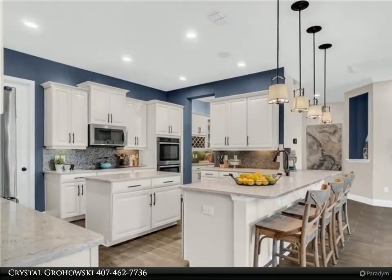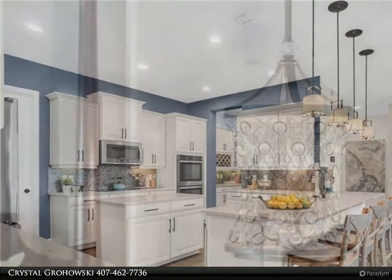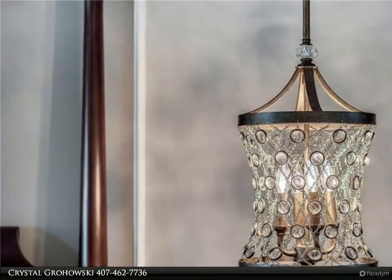For more information, review the details below or contact Crystal Grochowski at 462-7736.